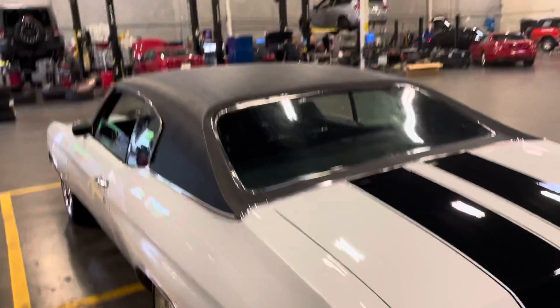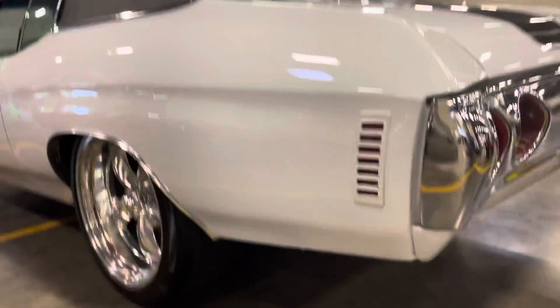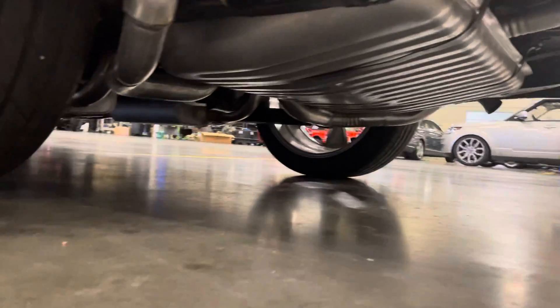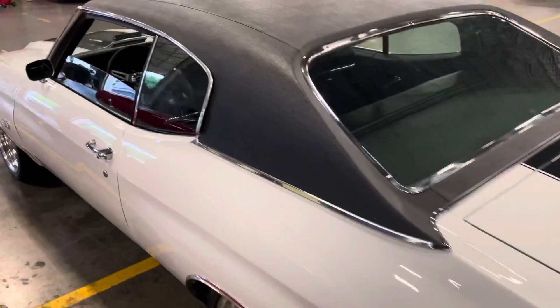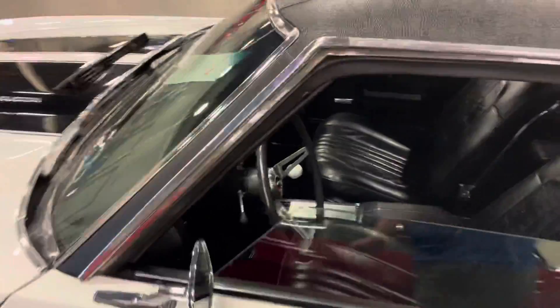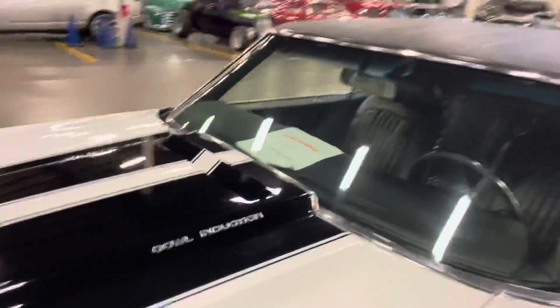The lining's looking in pretty good shape. Gas can looks brand new there. You get the black vinyl top and the cowl induction.